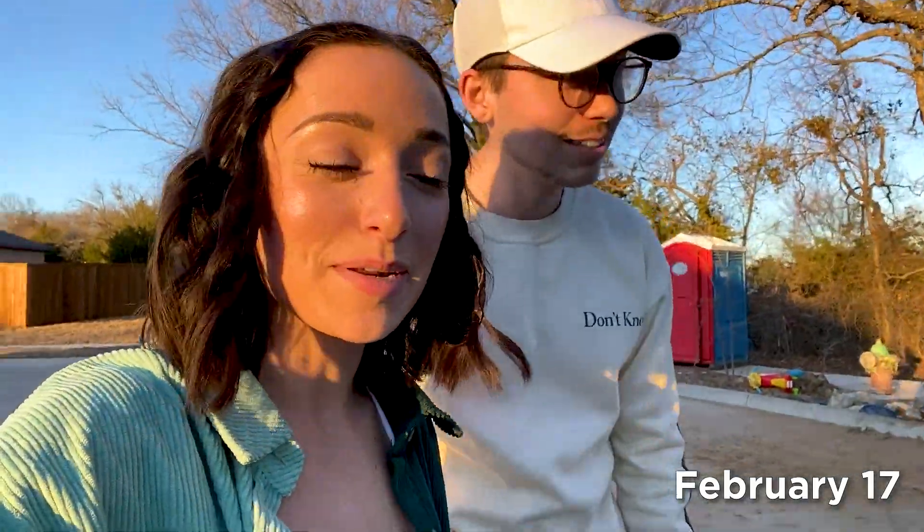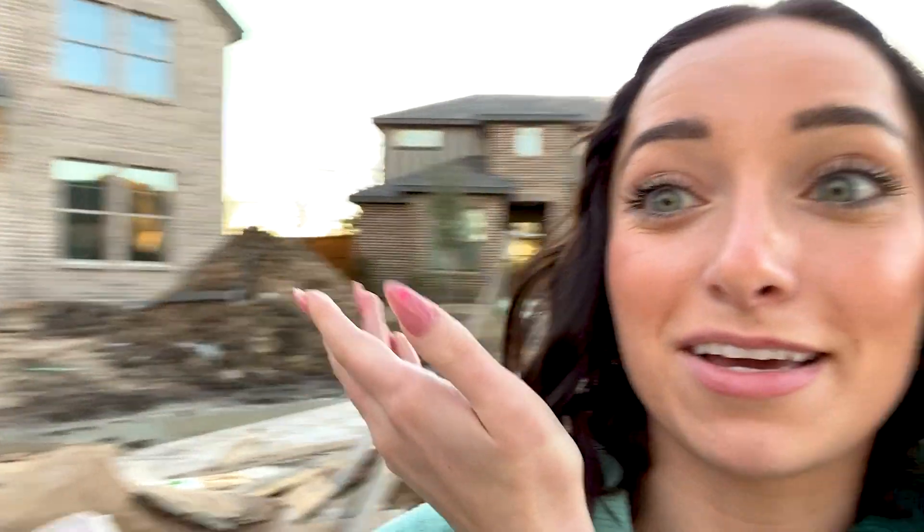It has been a minute since we have checked in with y'all vlogging about our house. We basically visit every two or three days, and we are very far along — it's pretty much been built up from dirt all the way to a full bricked house in like four months. I'm gonna try and show you some details that have been done.